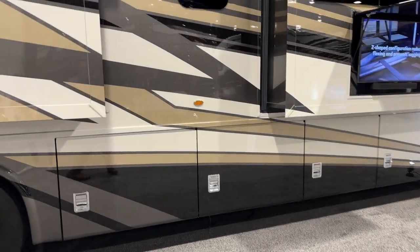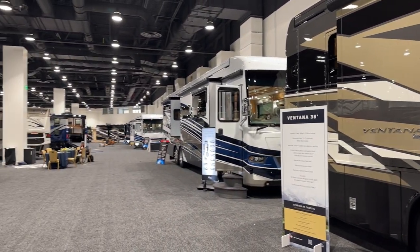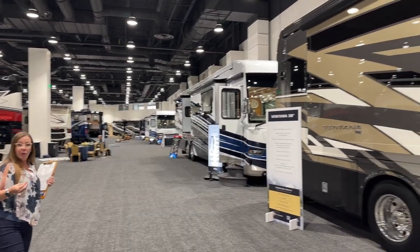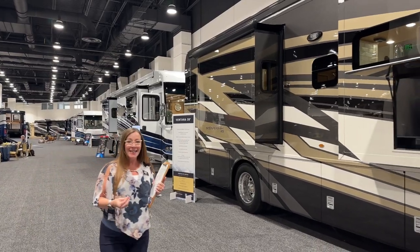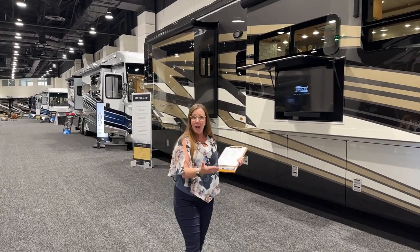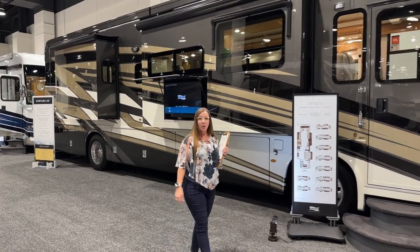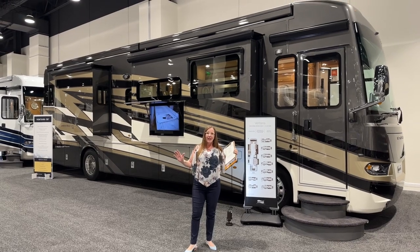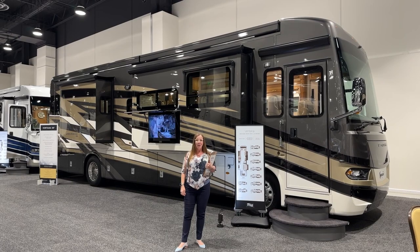We've got a whole lot of beautiful new Ventanas to look at, and lots of things to talk about — including new chassis developments for our 43 and 40-foot chassis. Please tune in to our channel at TTTRV. You can find my videos at hashtag RVs Inside Out on YouTube or hashtag TTTRV. Thank you so much for tuning in — let us know how we can get you out on the road and camping.